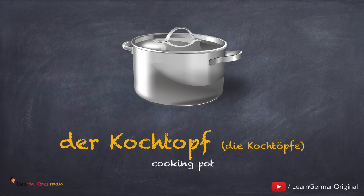Moving on to the next one: der Kochtopf, die Kochtöpfe. Noch einmal: der Kochtopf, die Kochtöpfe.